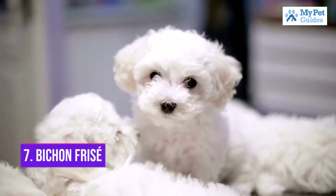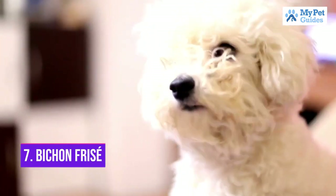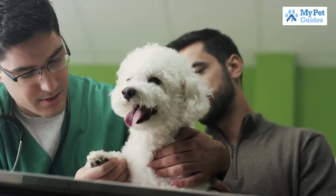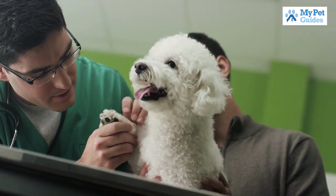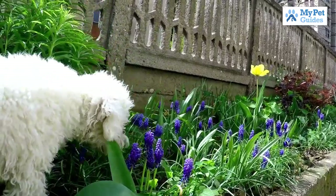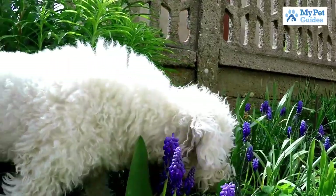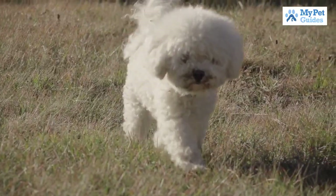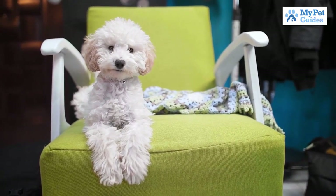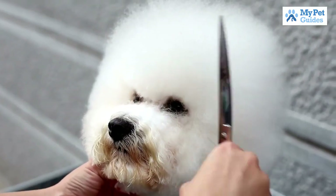Number 7: Bichon Frise. The Bichon Frise is a small, friendly dog that is great for families with children. They are also hypoallergenic, which makes them a good choice for people with allergies. Bichon Frises are intelligent dogs and can be trained to do tricks. They need to be brushed regularly to prevent matting of their fur. The Bichon Frise is a great choice for families looking for a small, hypoallergenic dog.